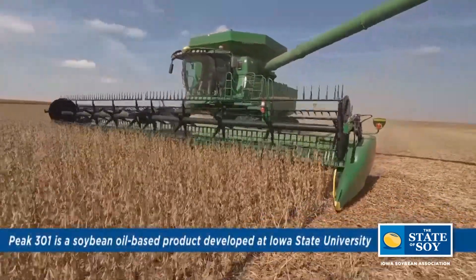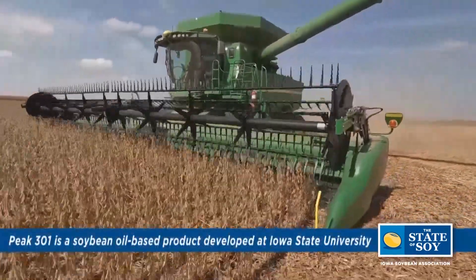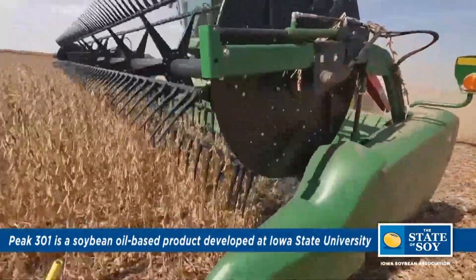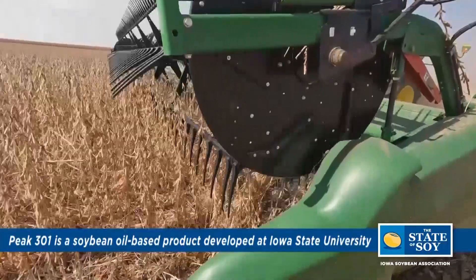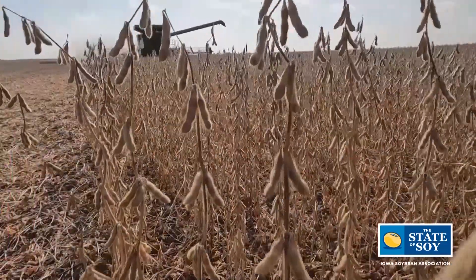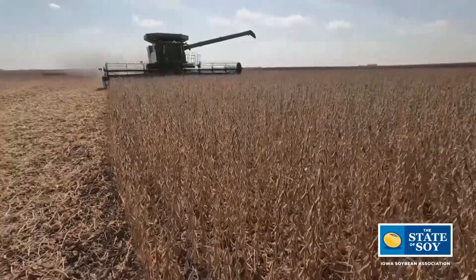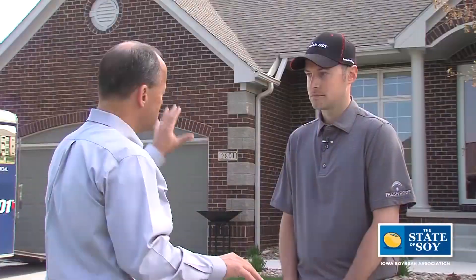This was a product that was developed through the use of the soybean checkoff to find new uses for soy. You heard that this product was being developed by researchers at Iowa State University and you thought there's a future here — I want to get involved and I want to be someone who takes that chemistry, that product developed with soybeans, out into the residential and commercial area to extend the lives of roofs. How have you grown that into a business? Talk about entrepreneurship.